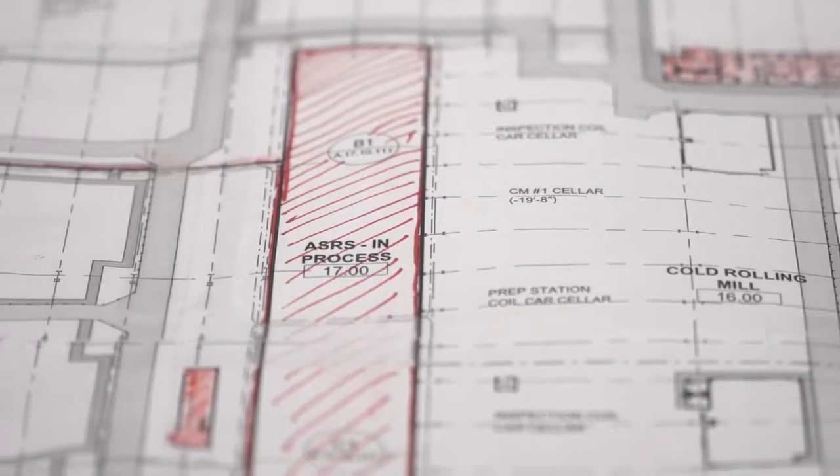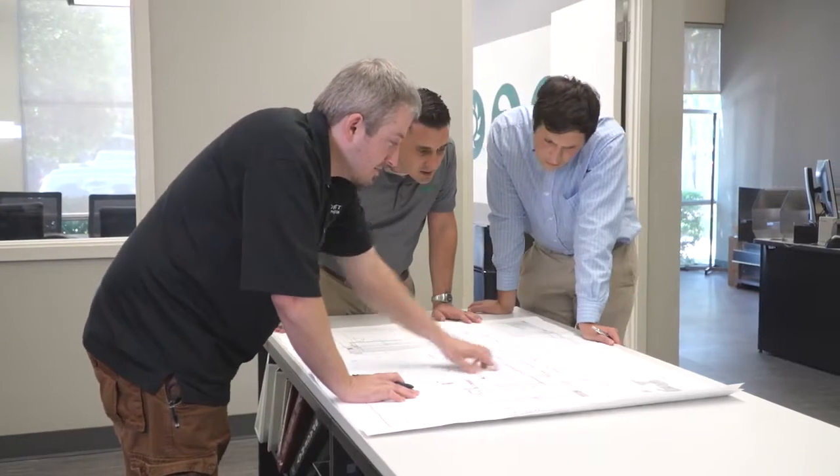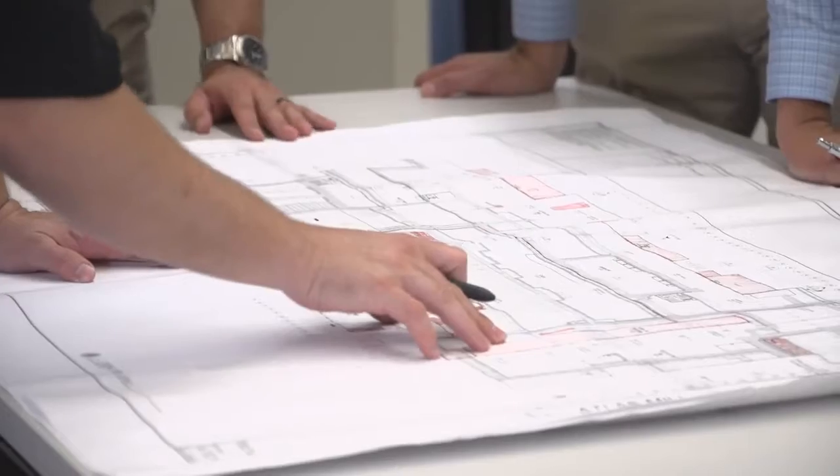The process in the past might have taken up to two months, where now we can be presenting that solution within the same week. ANSYS Discovery now allows our design engineers and sales engineers to work together to provide a software solution to support our natural ventilation solutions.